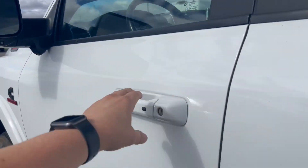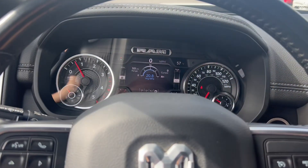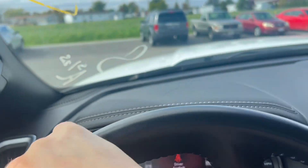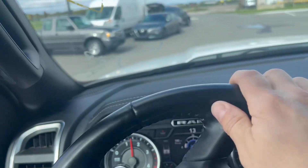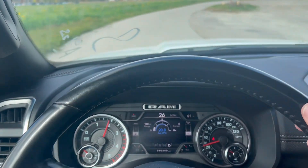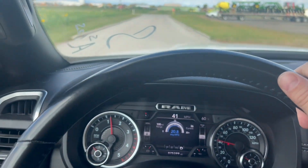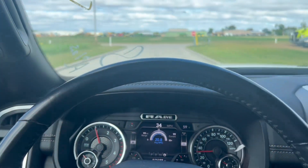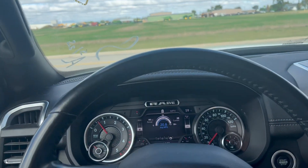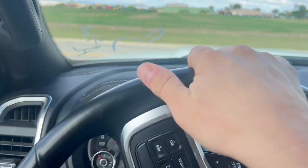We'll hop in and take this for a drive up and down the road. Accelerates smooth, shifts through the gears just fine. Brakes are in good condition.